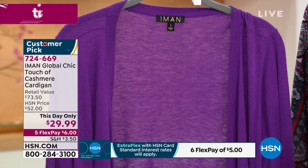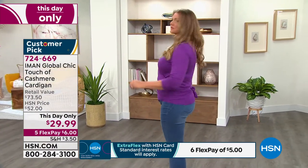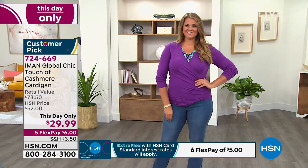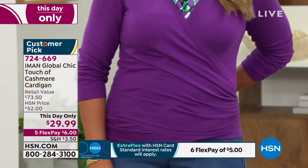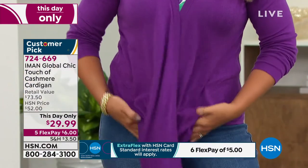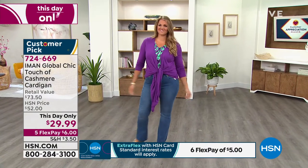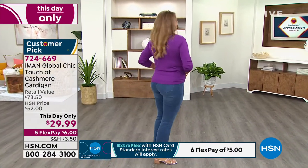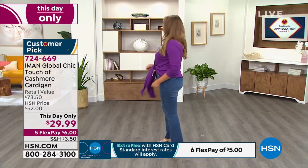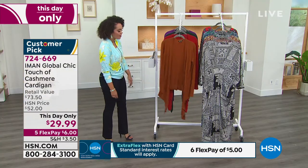Emily just showed it open on the rack like a cardigan, and now it's a wrap top — a totally different look that doesn't add any bulk. The fabrication is really light and loose. She untied it and tied it again — three ways to wear this for under $30. Item number 724-669, extra small to 5X, though saddle brown has lost the 4X and 5X.